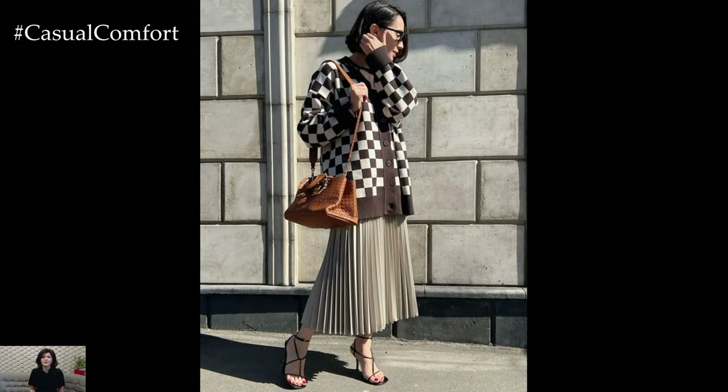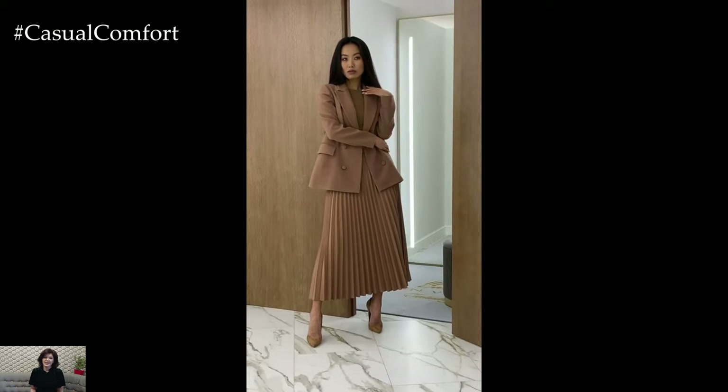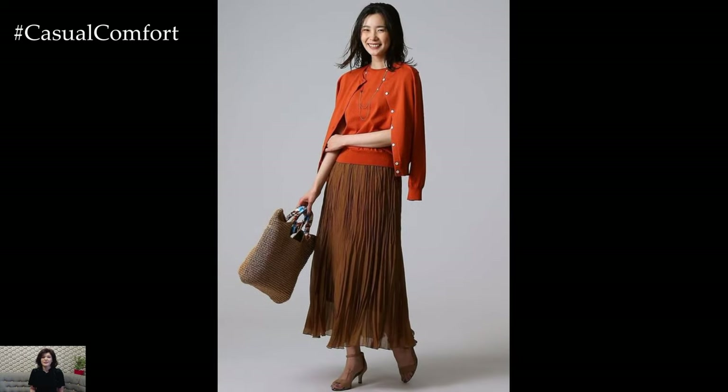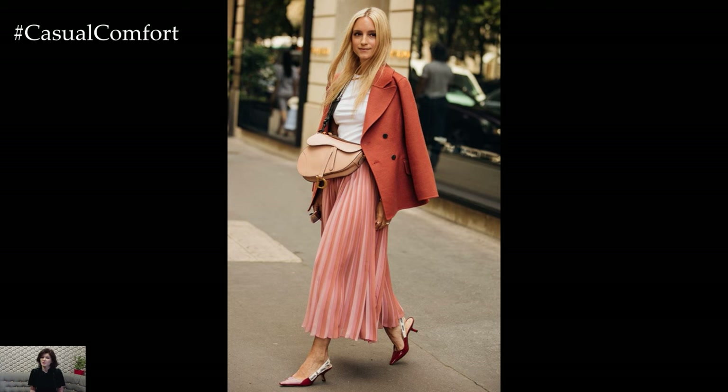To achieve a more casual and relaxed vibe, pair a pleated skirt with a graphic t-shirt or a cozy knit sweater. Tucking in the top adds definition to the waist and creates a balanced silhouette, while layering with a denim jacket or a leather moto jacket adds an edgy touch. Finish off the look with sneakers or ankle boots for a laid-back yet stylish outfit that's perfect for weekend outings or casual hangouts with friends.